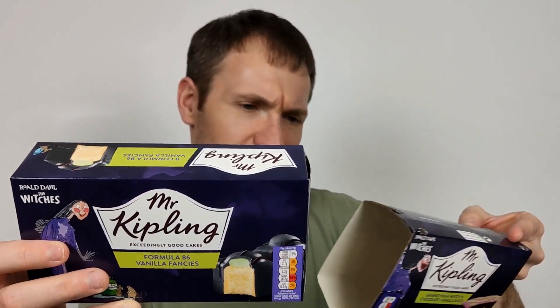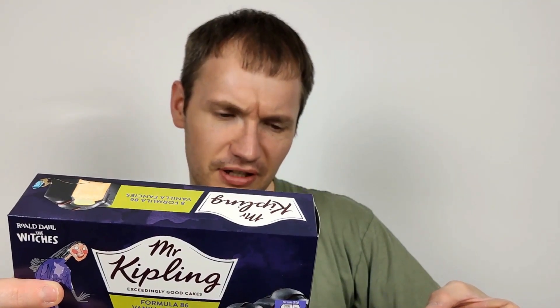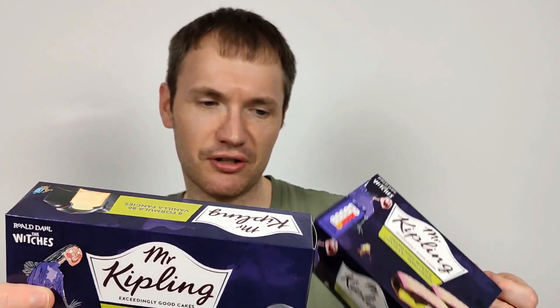Per cake: 27 grams, 106 calories, 2.7 grams of fat, 1.2 of which are saturates. As opposed to the vanilla slices which had 109 calories, 4.9 grams of fat, 1.9 of which are saturates. So these ones, I would say, look a bit more satisfying.